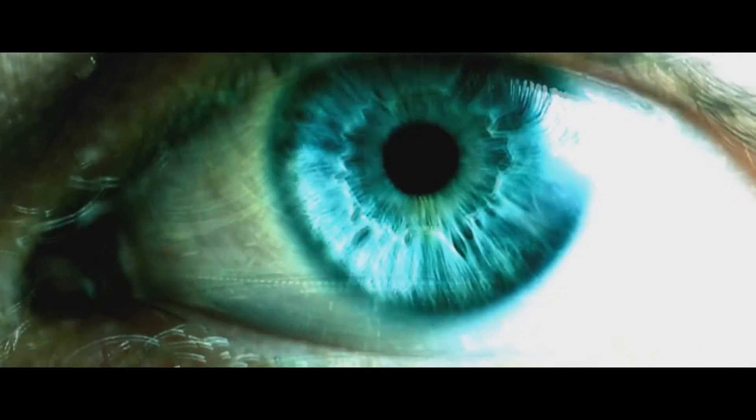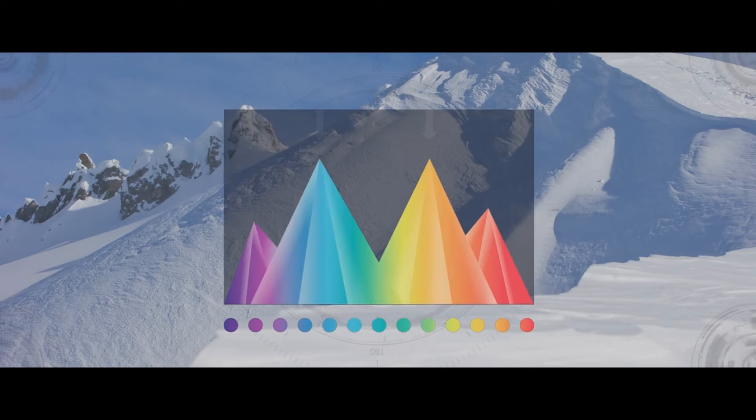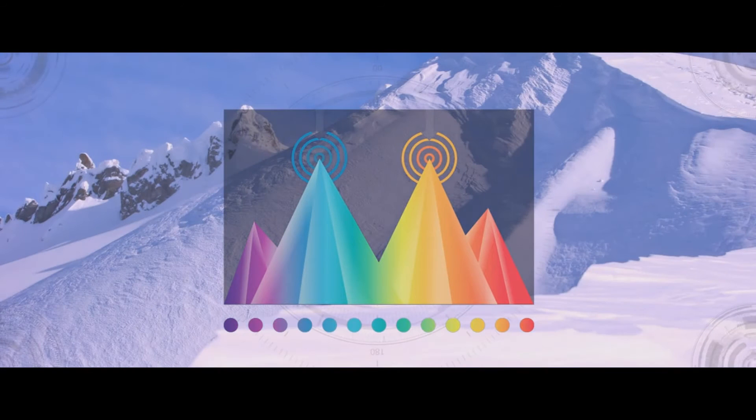We've done a bunch of color science and looked at the biology of the eye and found that there are two specific colors where your eye is very sensitive to detail — a very specific blue and a very specific orange. In PRISM Snow, we're going in and adapting it, boosting those colors and filtering the other colors out.